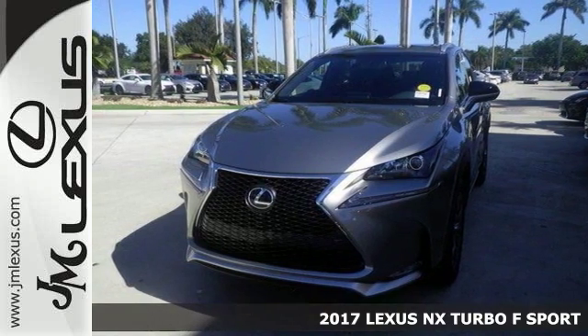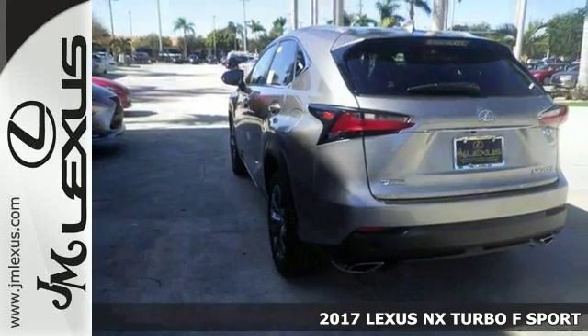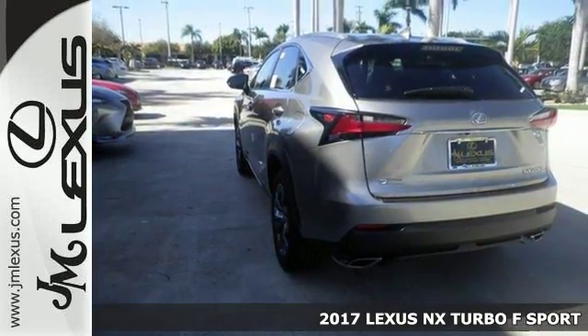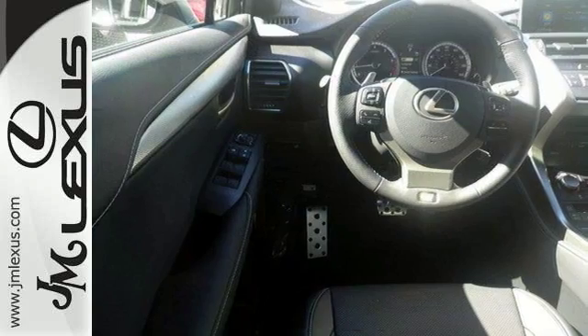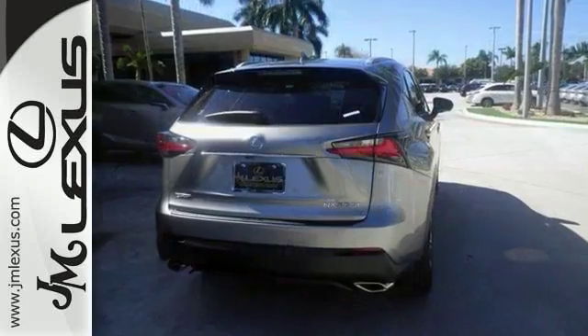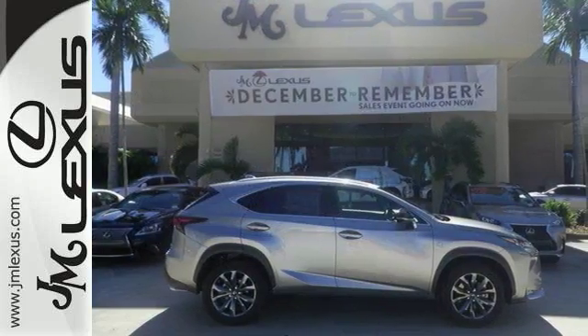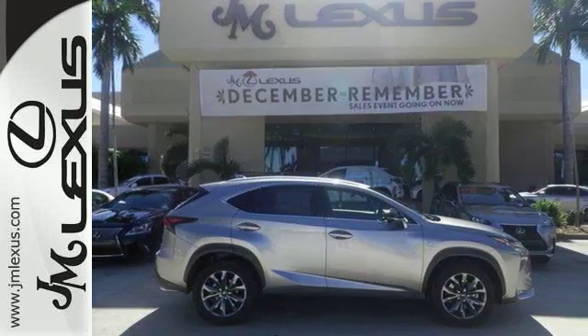This 2017 Lexus NX200T F Sport combines SUV design features with car-like handling and fuel economy. This NX Turbo comes with a turbocharged engine, dual-zone climate control and Bluetooth. It has heated mirrors and stability control. With its unique styling and spacious interior, it's certain to fit your needs. See it for yourself today.